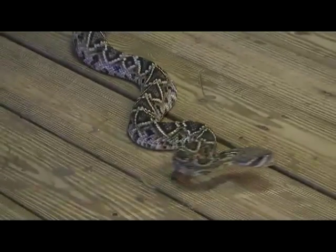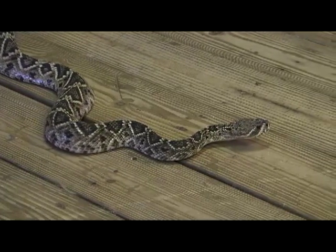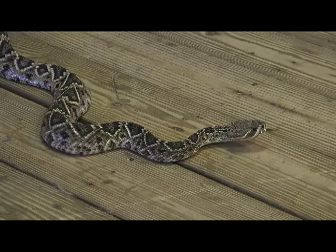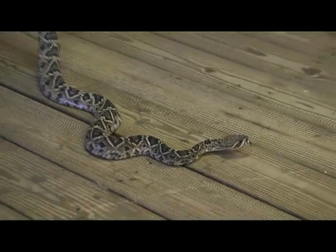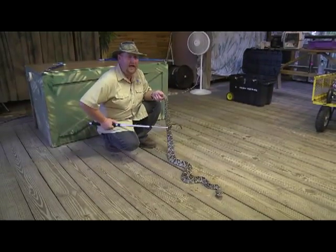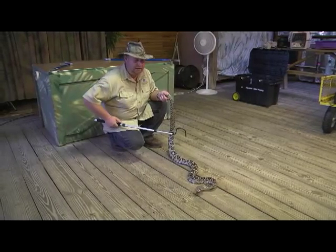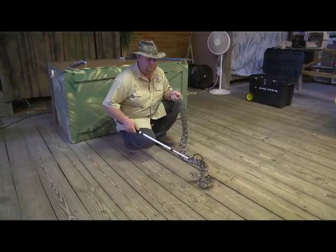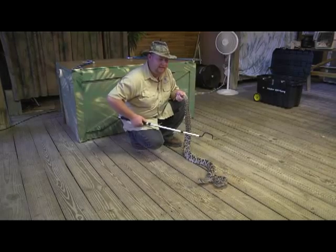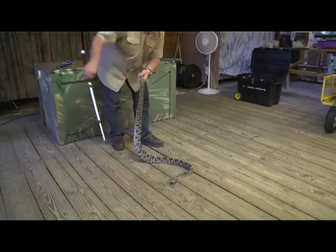I've been sitting here with this rattlesnake for a couple of minutes now and it has not attempted to bite or strike at me once. You guys ever heard that term 'mean as a rattlesnake'? These guys will try and get away from you. Evolution has actually started to play a part — rattlesnakes have learned that when they rattle too much and too often, people take shovels to chop their heads off or use shotguns. We need these snakes around.